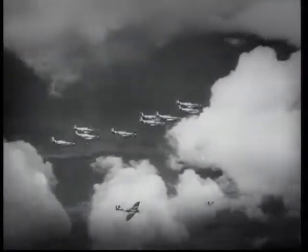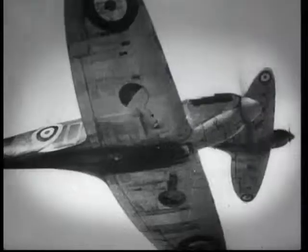Designed by R.J. Mitchell and his team in the 1930s, it was a landmark in aviation. It was a glamour aircraft, no doubt about it, but that's because, in a way, it was the best aircraft in many respects.